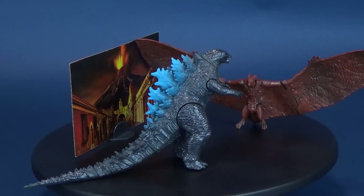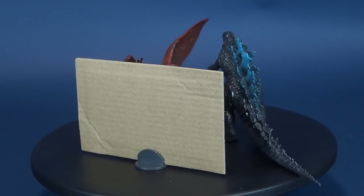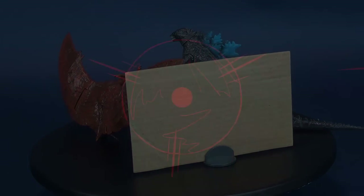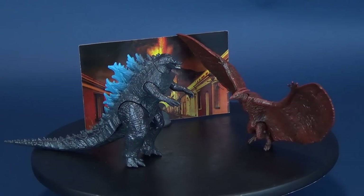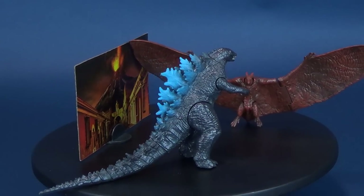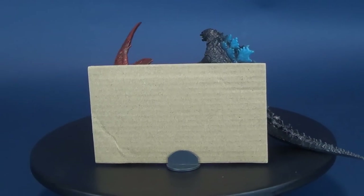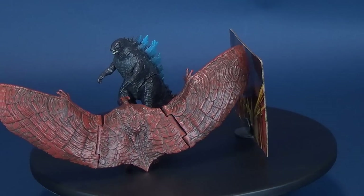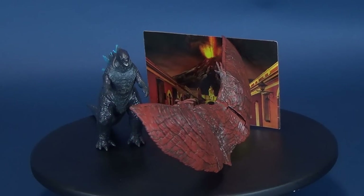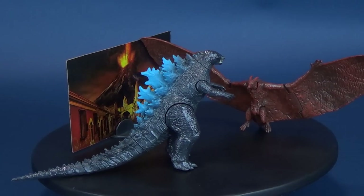Godzilla stands toe-to-toe with Monster Zero Two. Here's your look at the new Jax Pacific Godzilla King of the Monsters — Godzilla vs. Rodan. Godzilla King of the Monsters follows the heroic efforts of the cryptozoological agency Monarch and its members face off against a battery of God-sized monsters, including the mighty Godzilla, who collides with Mothra, Rodan, and its ultimate nemesis, the three-headed King Ghidorah. When these ancient super-species, thought to be mere myths, rise again, they all battle for supremacy, leaving humanity's very existence hanging in the balance.